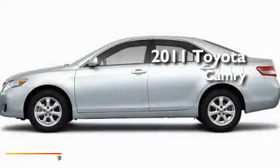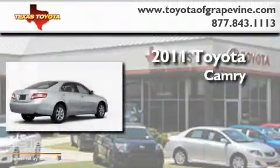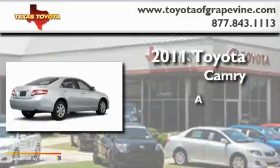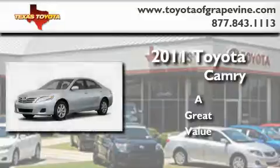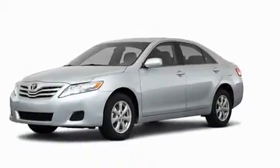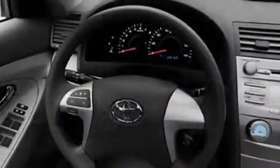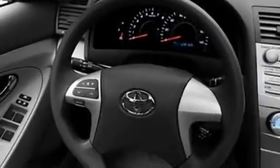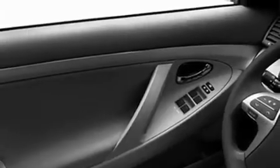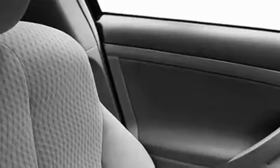This is a brand new 2011 Toyota Camry. Its top features include a speed sensitive volume control system, cruise control, an auto dimming rear view mirror, a CD player, privacy glass, a low tire pressure indicator, a stability control system, an anti-lock braking system, a rear window defroster, and folding rear seats.